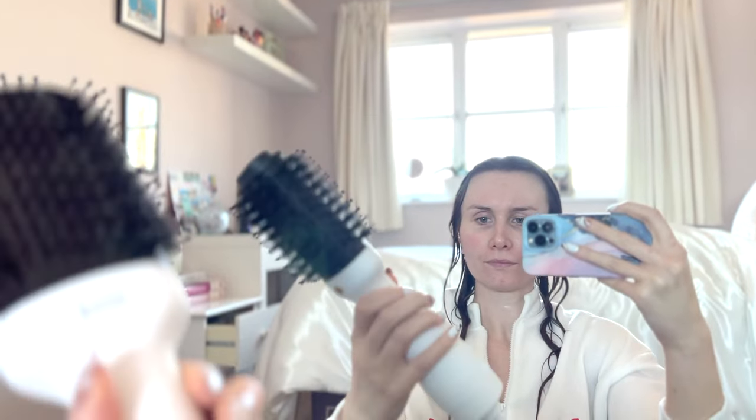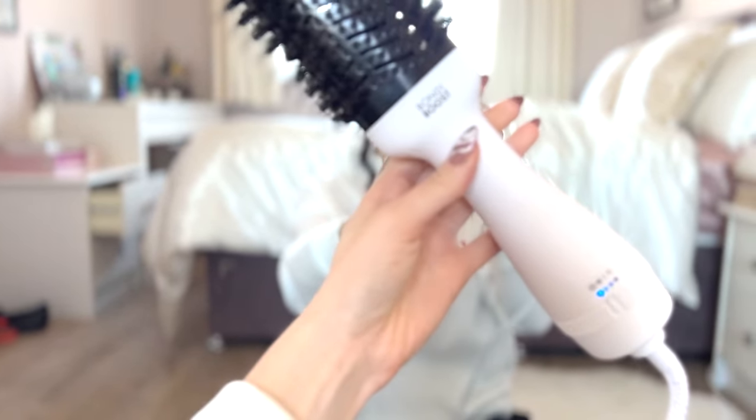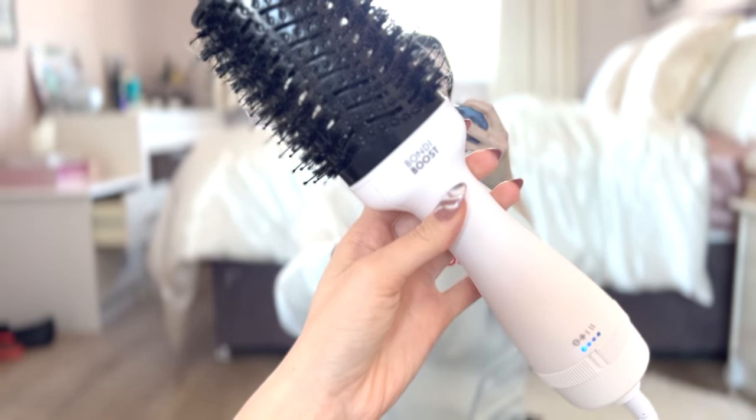I'm using the Bondi Boost blow dry brush, which I received from the brand for free, and it's really really amazing. It adds a lot of volume — it's the type of product I manifested because I wanted something that would give my hair that gorgeous 90s blow-dry volumized look. Especially now with the new layers, I'm excited to see how it turns out. I know it looks crazy right now but I promise it will look so much better once it's done. Okay, final end result — I no longer look like a rat tail.